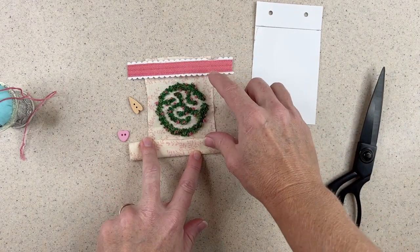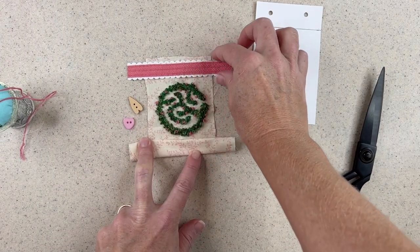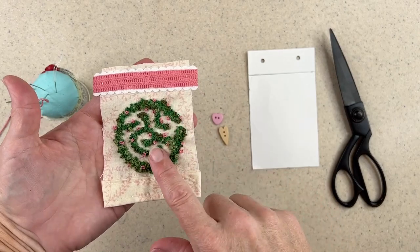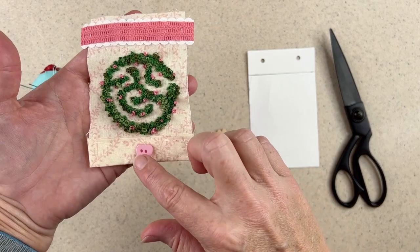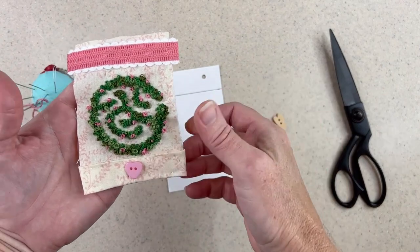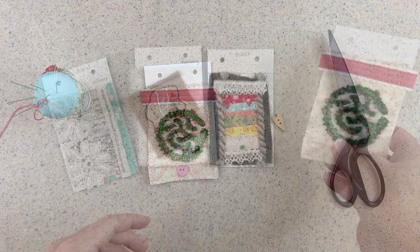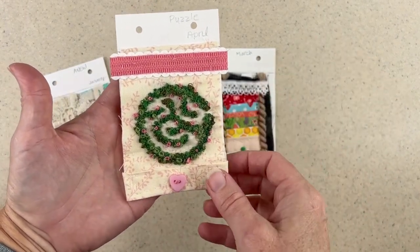I'm just going to stitch those down. I'm not really sure if I'm going to use these buttons or not — I'll stitch this down and see how it looks. I've stitched my little end piece and top piece and I really love the way this came along. I think I'm going to attach the little heart right in the center — it looks really sweet that way. Then I can attach it to my card and I'll be done. I love that piece — it came out wonderfully. I attached it to the card and I'm so pleased with the way this came out.